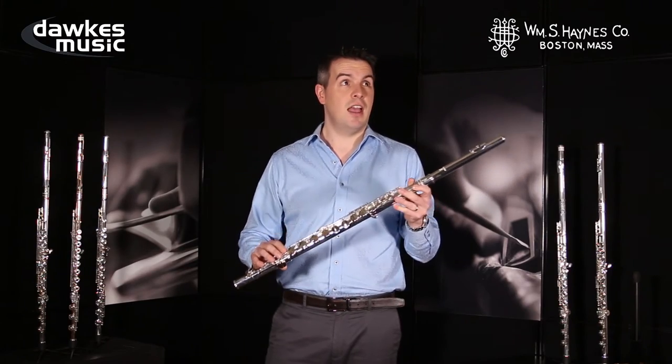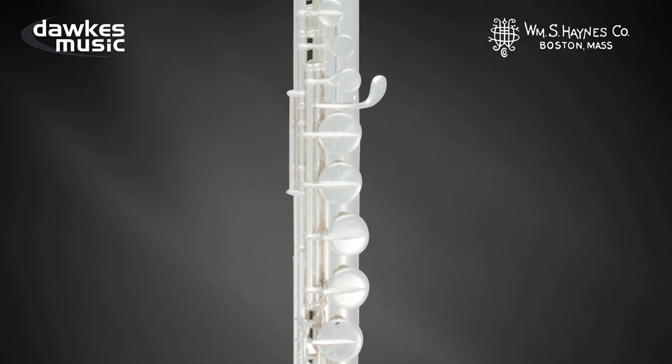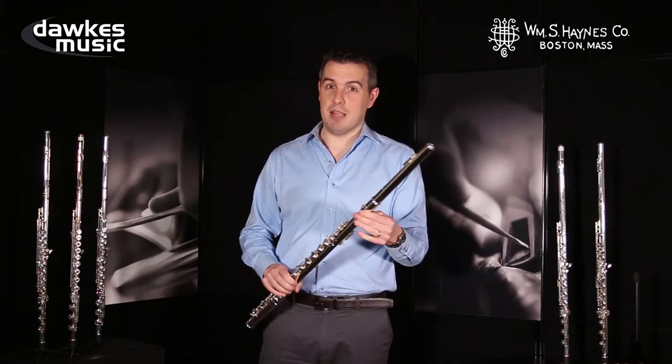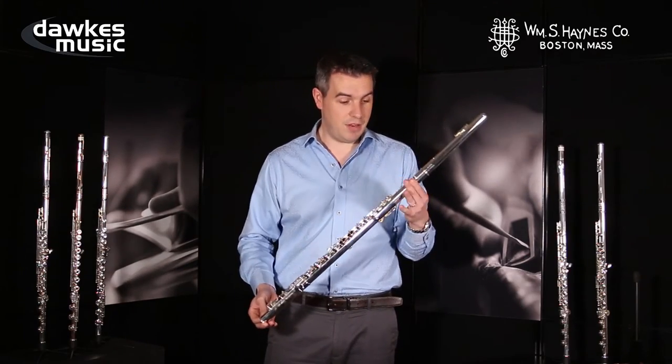I came across this particular flute about a year ago. I didn't even know that these were made by the Amadeus company, and I've never really looked back. I immediately started playing it professionally — this is the alto flute that I'm now playing professionally.